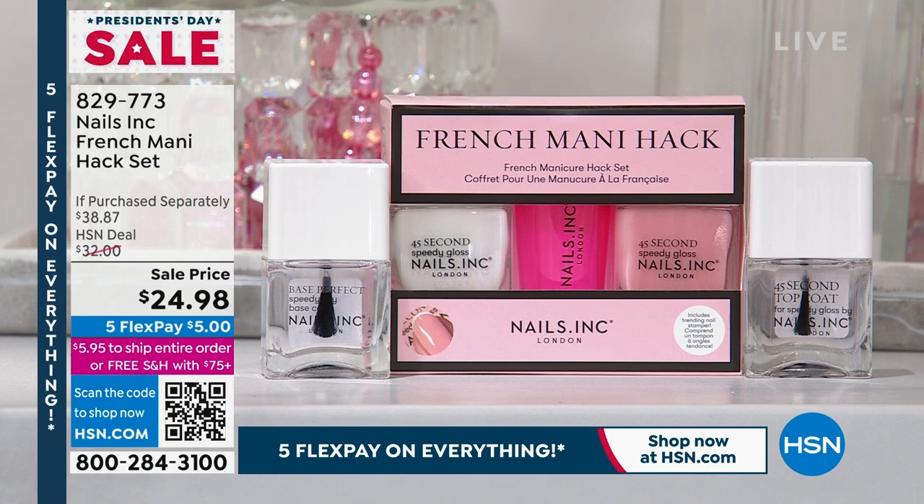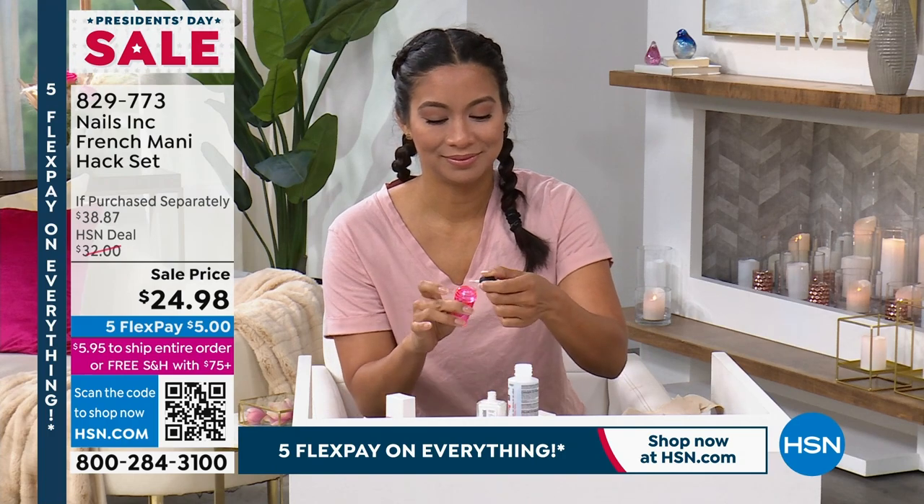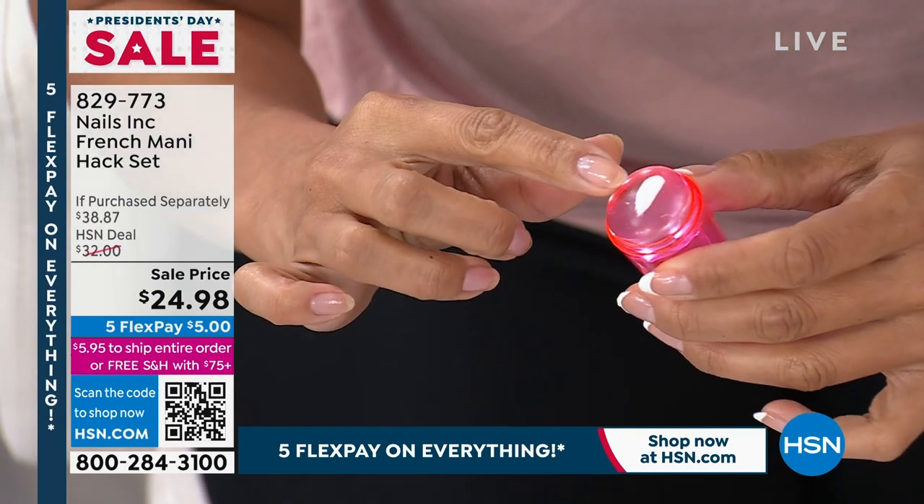You're getting four full-size bottles of nail lacquer. You're getting the Speedy Dry base coat and the Speedy Dry top coat. Sandwiched in between is your perfect white, called Find Me In Fulham, and Knightsbridge Night Out, which is the sheer pink. But the magic is in the silicone tool — the magic is in this little stamper.